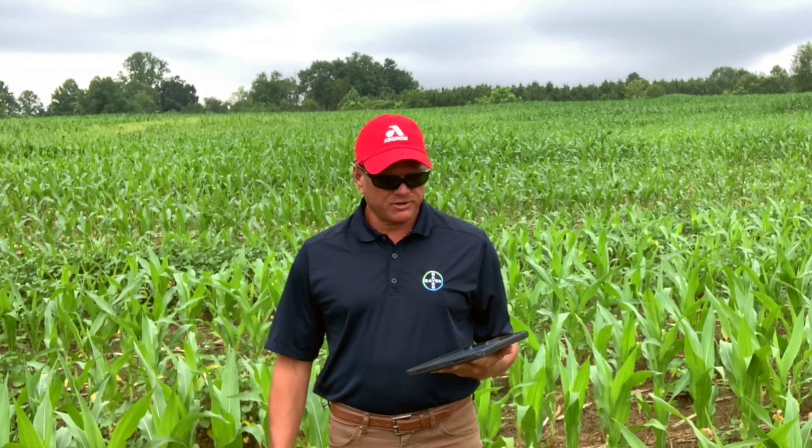We have a cornfield here that's about V5, V6, V7 — what I call knee-high corn. And that's when we need to really start paying attention, because before that point, corn really doesn't use a whole lot of nitrogen. We typically recommend 50 units up front. Believe me, that really is plenty until this point in time.